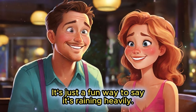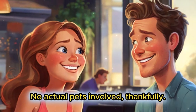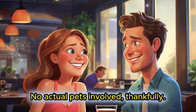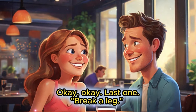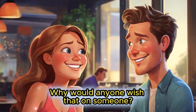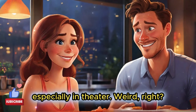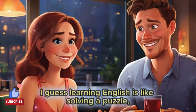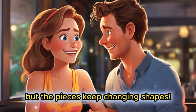And why do people say it's raining cats and dogs? I mean, I've never seen a poodle fall from the sky. Good point. It's just a fun way to say it's raining heavily — no actual pets involved. Thankfully! Okay, last one: break a leg. Why would anyone wish that on someone? It's a way to wish someone good luck, especially in theater. Weird, right? Super weird.